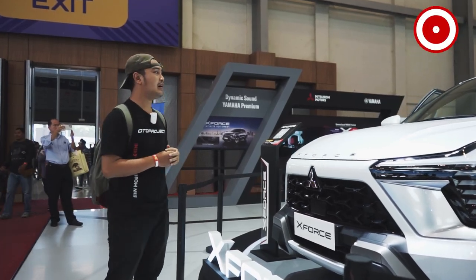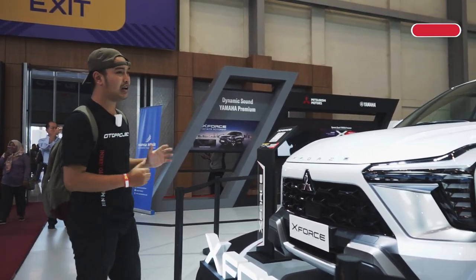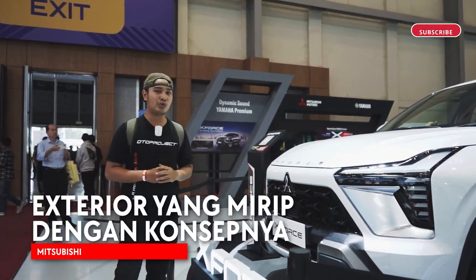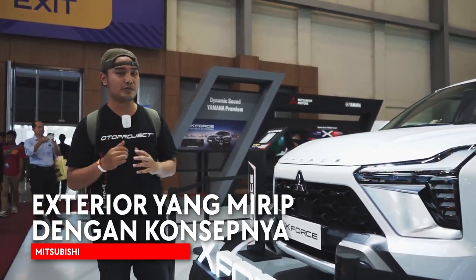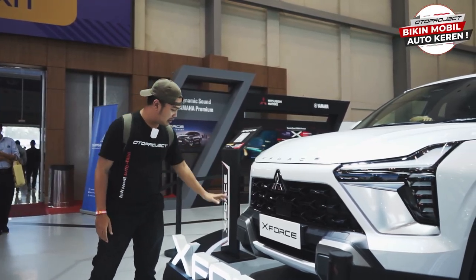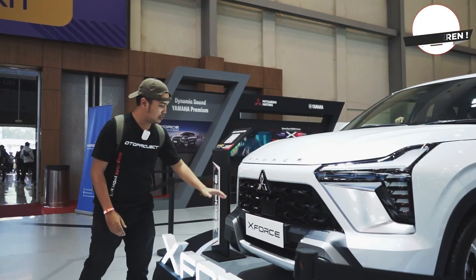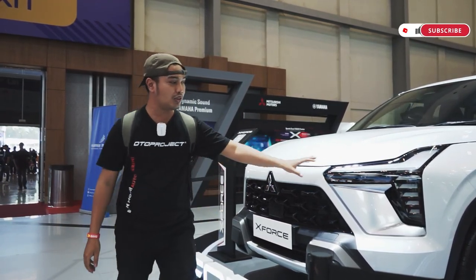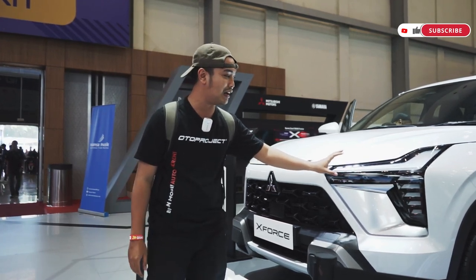First of all, we're going to talk about the exterior of the car. The X-Force is not far from its concept. The difference is in the front part — the front grille is closed for the intake, but the lamps are still used like on the concept.